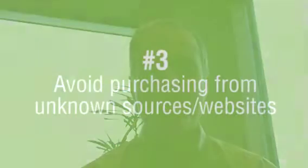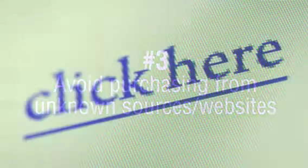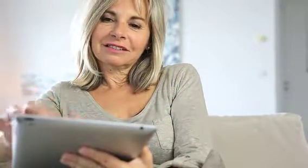A third thing you can do is make sure you don't purchase from an unknown website or a link that's sent to you. Always go out and verify that you have a real link that you're going to. Be very careful if it's something in an email — a lot of places like to send you emails with percentages off and you have to click on a link, so be very careful with that.